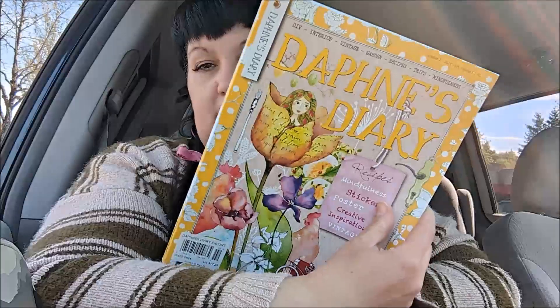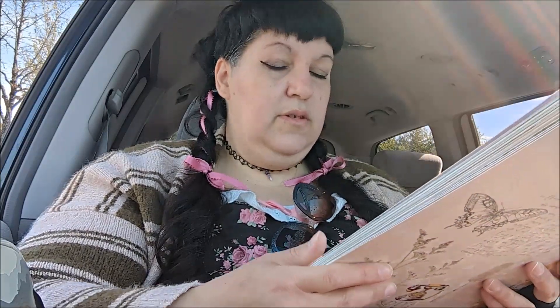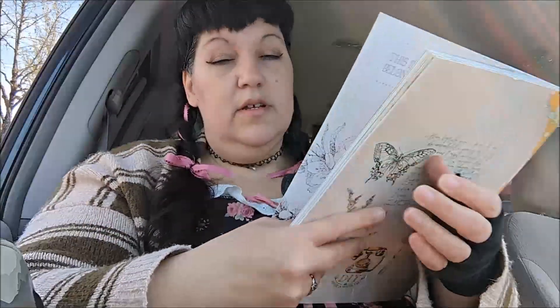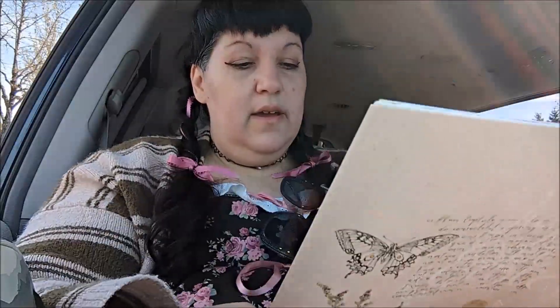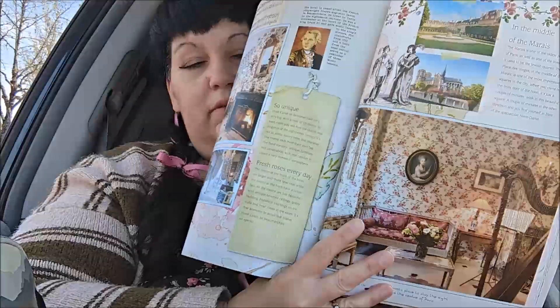The last thing — which I probably shouldn't have bought — I used the last tiny bits of my money to get it because I saw it and it just looked so pretty. I've never seen this magazine before. It's called Daphne's Diary — recipes, mindfulness, stickers, creative inspiration, vintage. I started flipping through it and loved it because I've really been into cottagecore lately. It has such cute things inside, little things you can cut out, and stickers too. How beautiful is that!